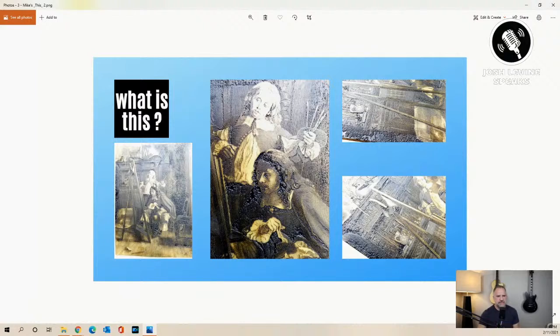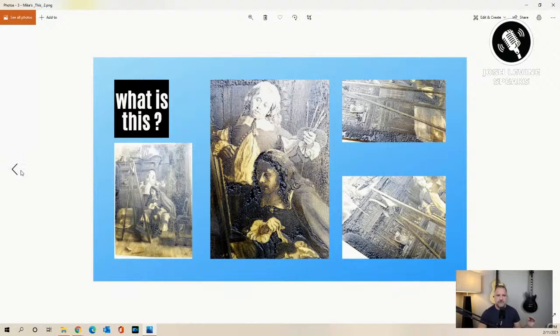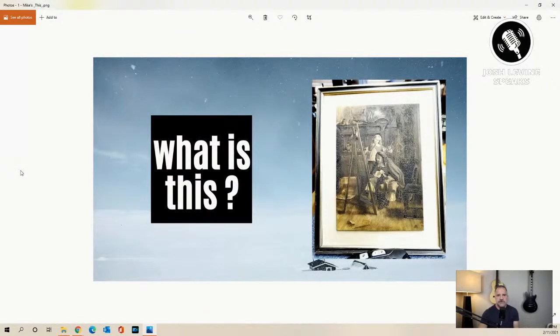Mike sent me this image right here. You can see a gentleman looking at an easel, and there's what Mike thought was the apprentice standing behind him, and this gentleman or artist viewing the art on the easel. Let me blow this up a little bigger — he sent close-up shots to show the detail. And what that showed me is, immediately I thought: it's a printer block.